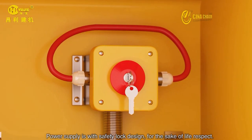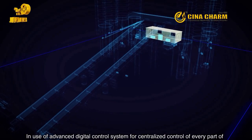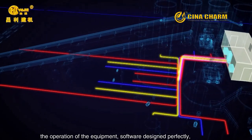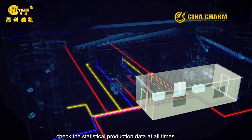The power supply features a safety lock design for life safety. An advanced digital control system enables centralized control of every part of the equipment's operation. The software is designed to perfectly check and manage statistical production data at all times.